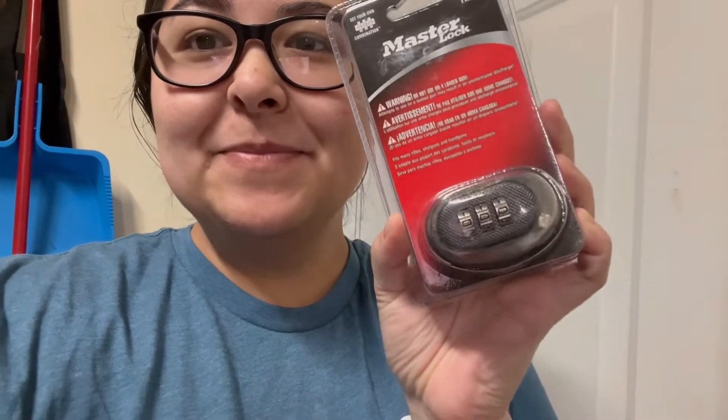Hey guys, so it is Thanksgiving — happy Thanksgiving! I haven't been on for a couple of days to film because we haven't had any orders. We've had offers and I've accepted some stuff but they just haven't paid yet. But we did get one sale in from eBay and it is this Master Lock. It has a combination on it and I think it's magnetic. I picked it up at a yard sale for $5 and it sold for $13 plus shipping. I think it's going to go to California, which is pretty cool.